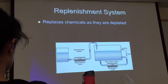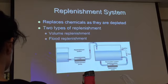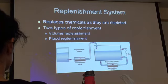The replenishing system replaces chemicals as they are depleted. As the chemicals are used, they are not as effective as when they were fresh, so you need consistent replenishment of new chemicals. There are different ways replenishment can happen depending on how busy the facility is: volume replenishment and flood replenishment — volume is more effective but more expensive.